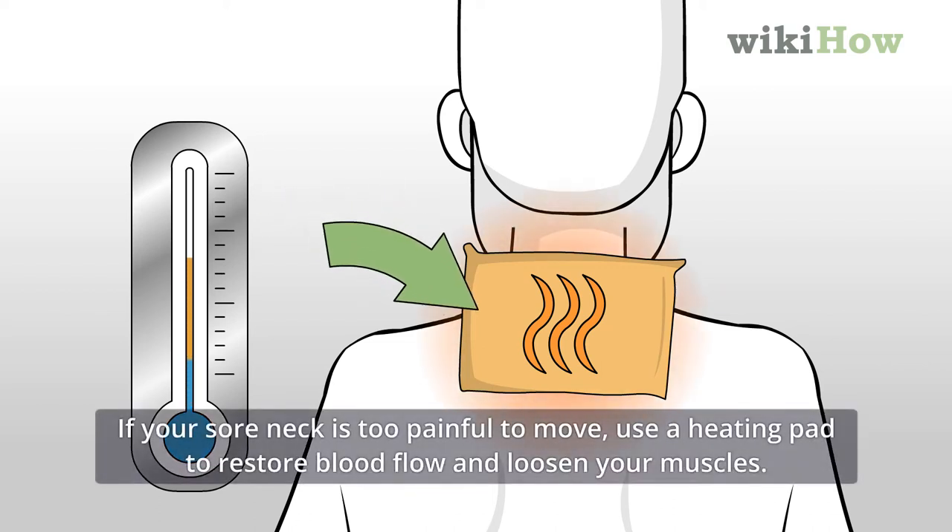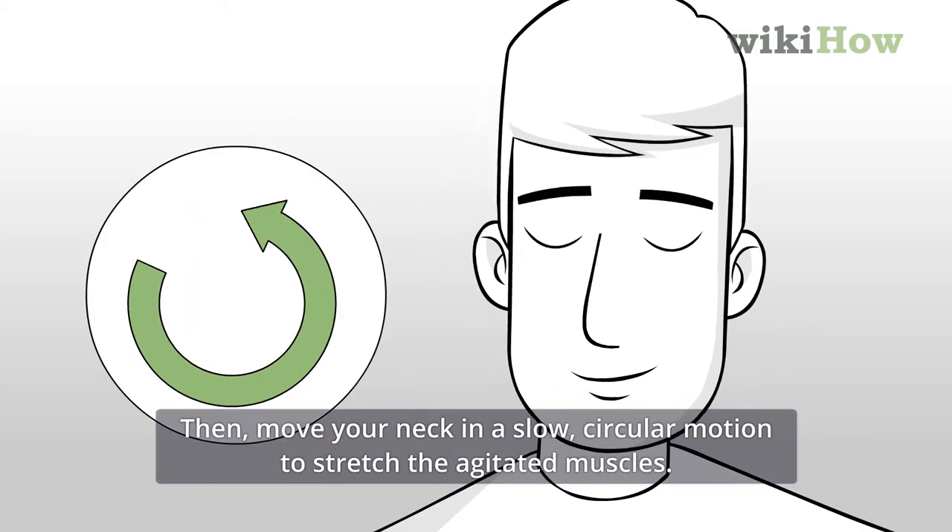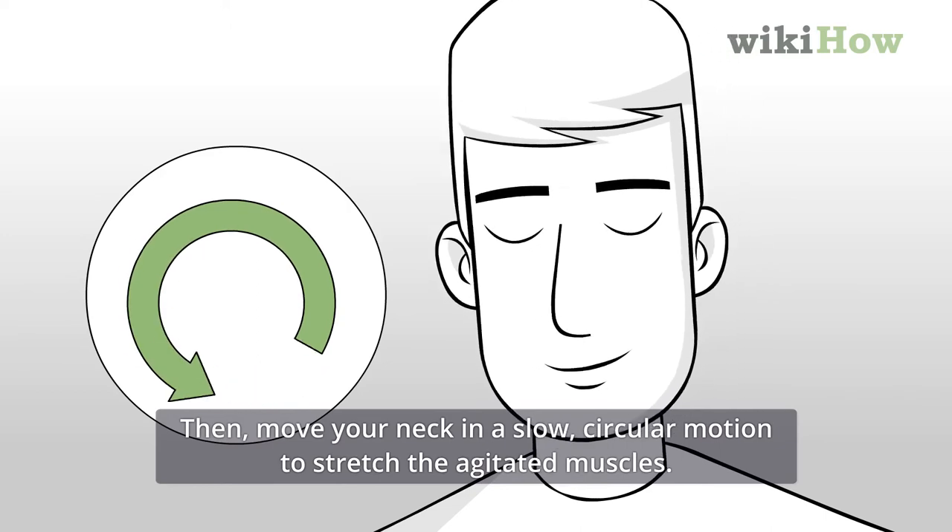If your sore neck is too painful to move, use a heating pad to restore blood flow and loosen your muscles. Then, move your neck in a slow, circular motion to stretch the agitated muscles.